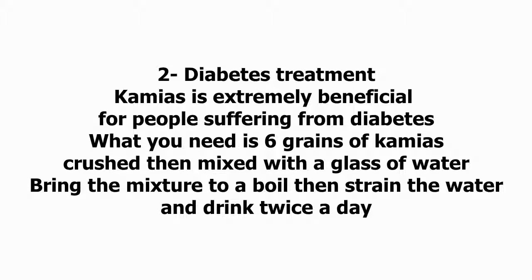Two: Diabetes Treatment. Kamias is extremely beneficial for people suffering from diabetes. What you need is six grains of kamias, crushed then mixed with a glass of water. Bring the mixture to a boil then strain the water, and drink twice a day.